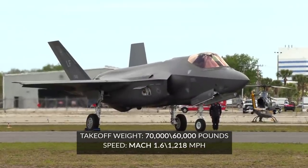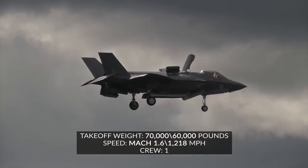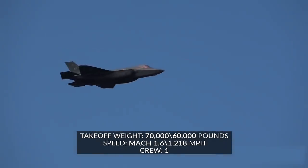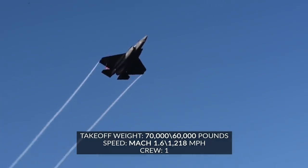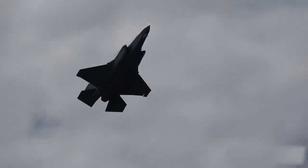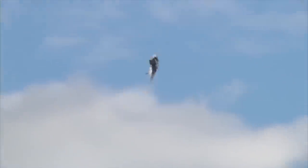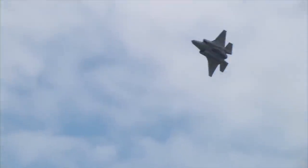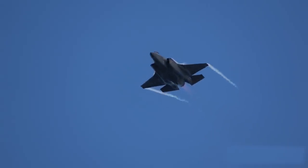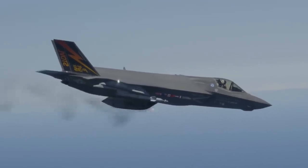The F-35A has a maximum takeoff weight of around 70,000 pounds, while the F-35B maxes out at 60,000 pounds. Both can travel up to Mach 1.6, or 1,218 miles per hour, and hold a crew of just one. The difference between the A and B variants lies primarily in their takeoff capabilities: the F-35A uses conventional takeoff and landing (CTOL), while the F-35B is the short takeoff and vertical landing (STOVL) variant, meaning it needs much less runway and can land vertically — like a helicopter.